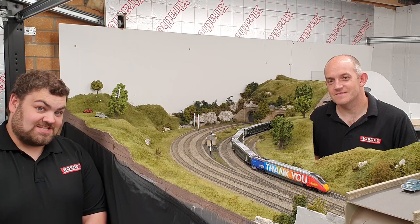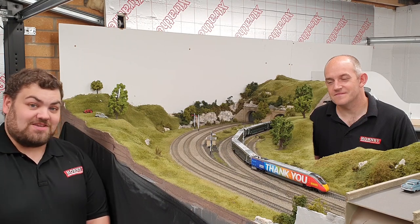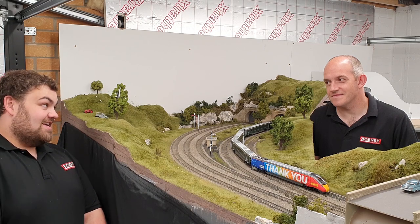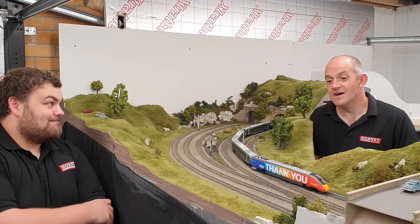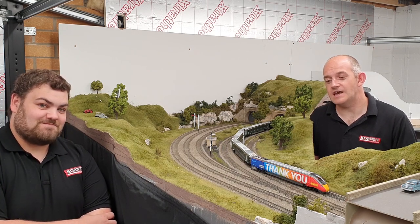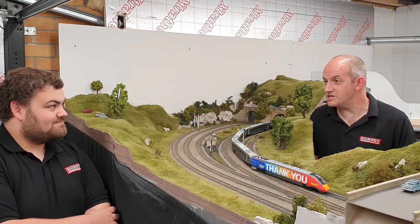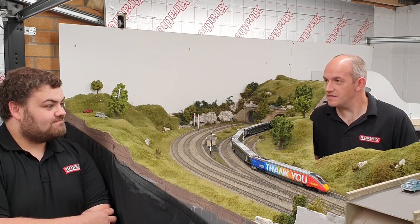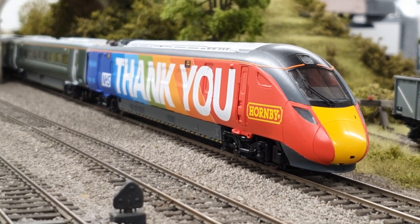Hello and welcome to this Hornby Magazine video. This is rather special because we have a very limited edition Class 800 which money can't buy. This is one of two models that Hornby has produced in this NHS Thank You livery, which was designed by James Lodge — the winner of Hornby's competition to design a livery to say thank you to the NHS for all the hard work done during the COVID-19 pandemic.